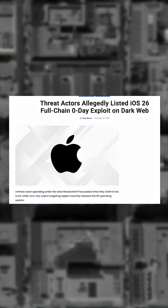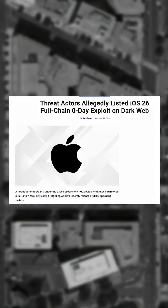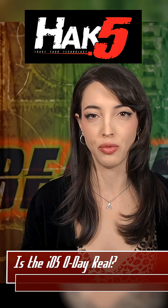The seller also claims that it is highly hideable, as it leaves no visible crash logs, prompts, or device alerts. Again, its legitimacy remains unproven.